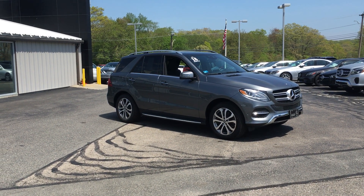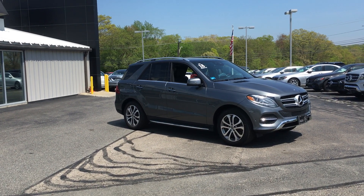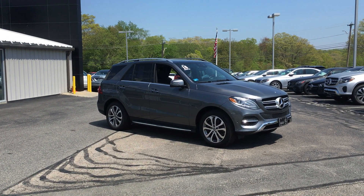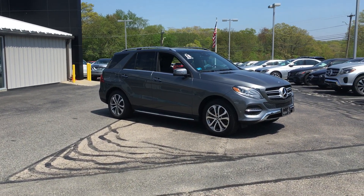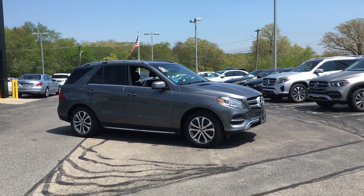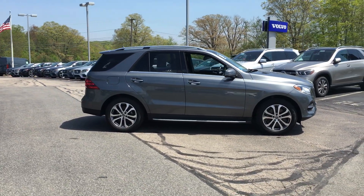Hello, I'm Rob from VD Mercedes-Benz and this is the incredible 2018 GLE 550E electric plug-in hybrid. Selenite gray on black with only 7,400 miles — almost a brand spanking new car.